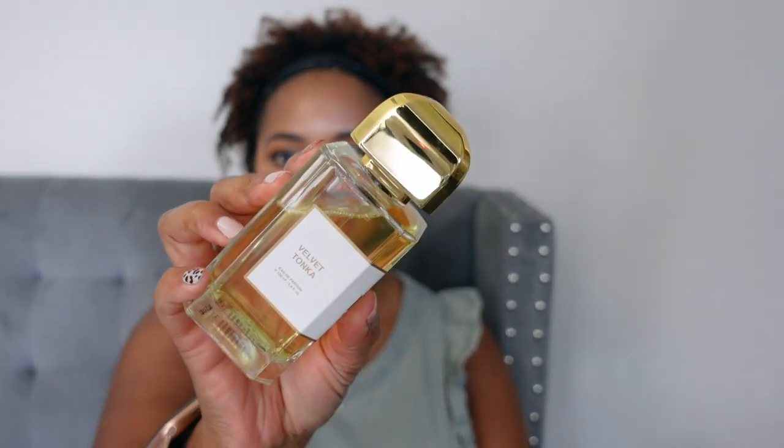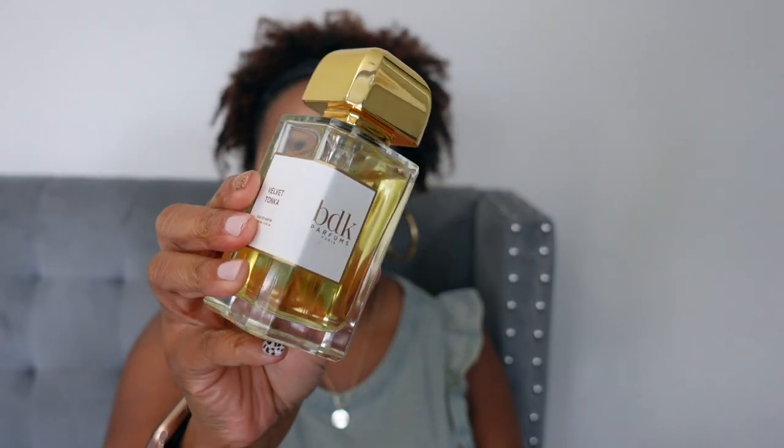The next fragrance is one I've already made a video on, so I won't spend a lot of time, but I did want to mention it here. This is from BDK — it is Velvet Tonka. The box and bottle are gorgeous; I'll link the full video. The scent is absolutely beautiful — it smells like almond, tonka, and vanilla, and it has a cherry-like smell to it, though cherry isn't actually a listed note. It's the almond that smells cherry-ish. It's very comforting and cozy without being heavy. If you love the almond note in a fragrance, I think this is one you should smell. I also think it's unisex.